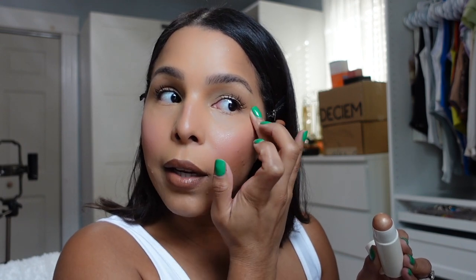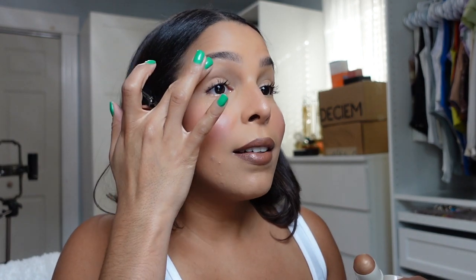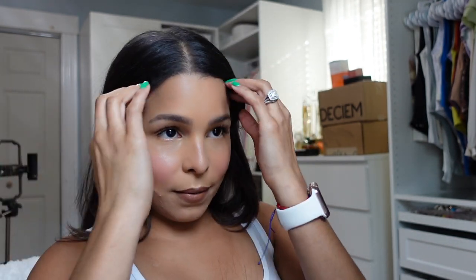Merit is just doing it for me — first time trying and I'm kind of obsessed. This is giving me a really natural glow in the prettiest way. I'm honestly very impressed. Thank you so much Merit for sending these — I'm actually very obsessed. I'm going to link the products in the description down below. I think this is going to become like a staple in my makeup routine for the summer.